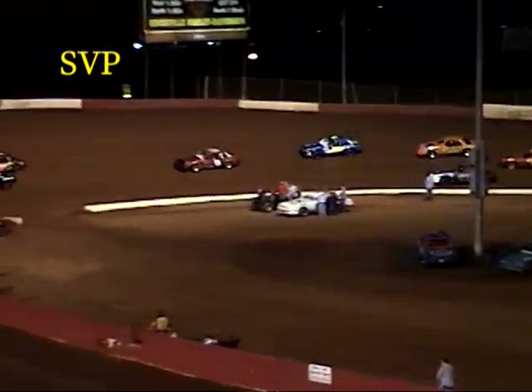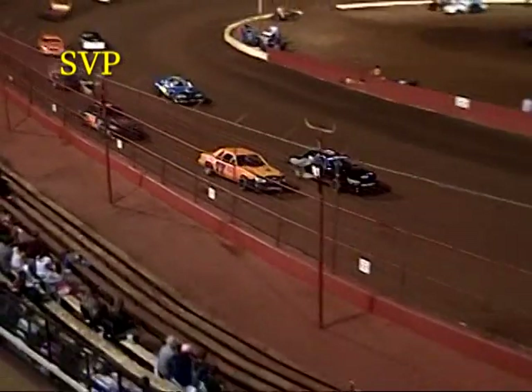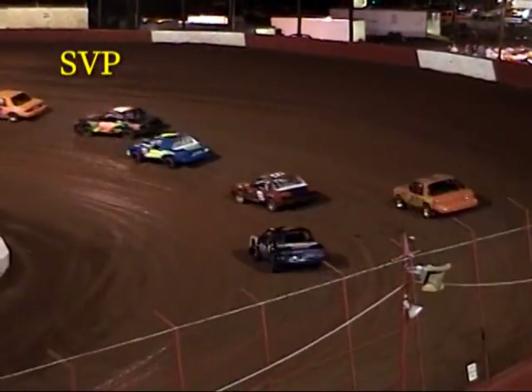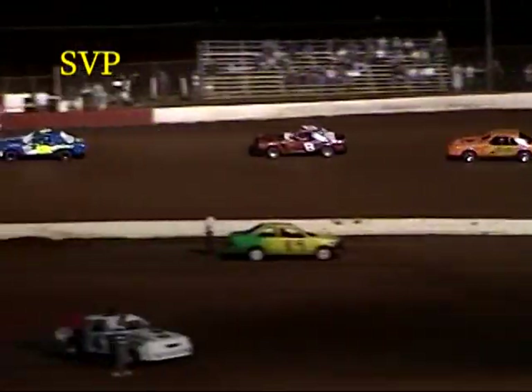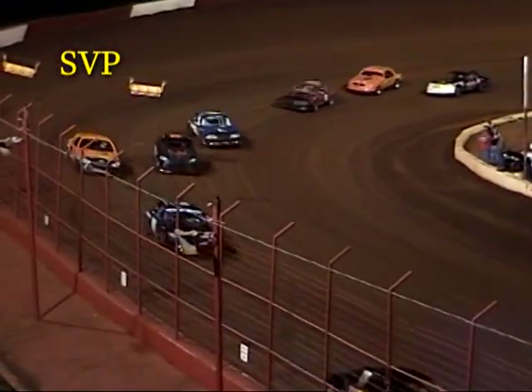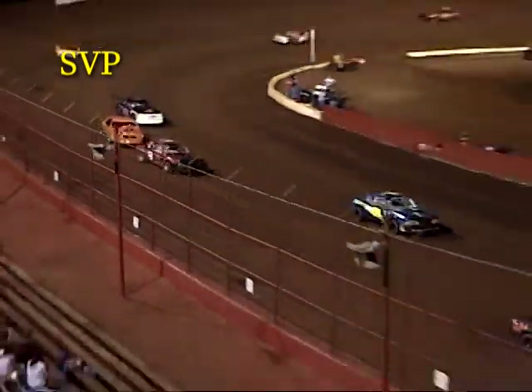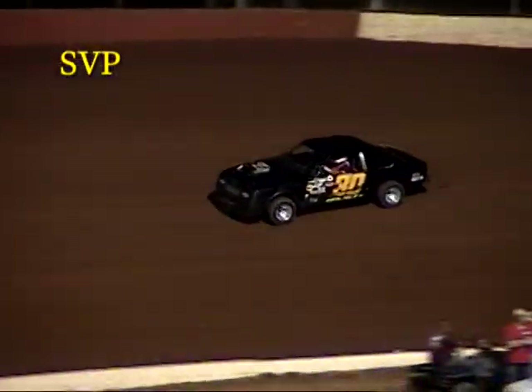Derek Hutchins in fifth. Rocky McNabb now looks inside of Billy Sands and moves into second ahead of Billy Sands. Sands back to third, Matt Jackson fourth, Freddie Romine in fifth, Derek Hutchins in sixth, Todd Spivey in seventh, and Tom Vann in eighth — the top eight cars running right there together. Those are your advancing cars. Two laps down, four laps to go in this six-lap Pure Mini heat race.